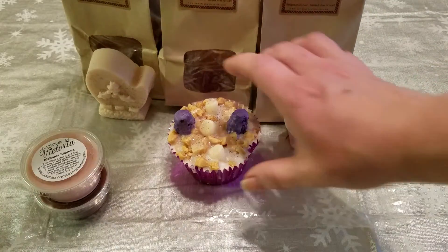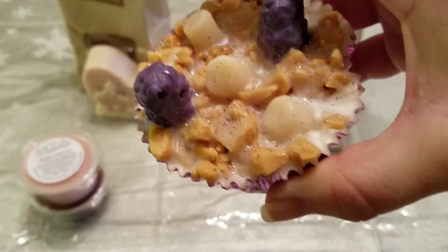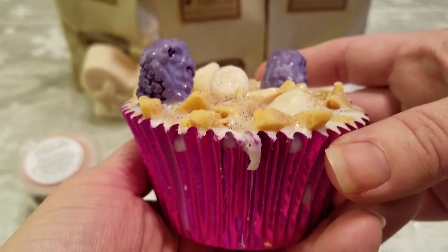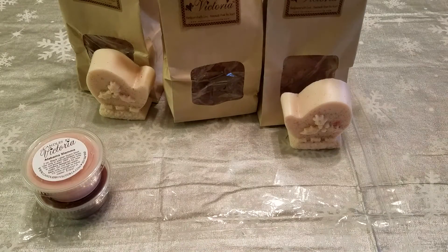This next one is like this big old muffin — look at that! This is the Blackberry Cobbler muffin melt and you just get one big muffin. Isn't that awesome? I think those look so cool.